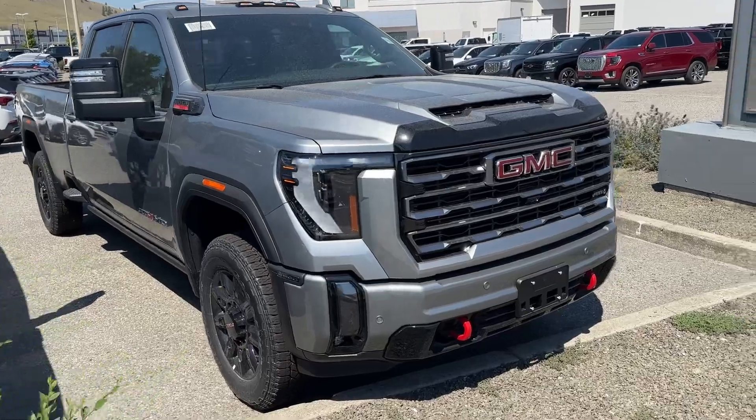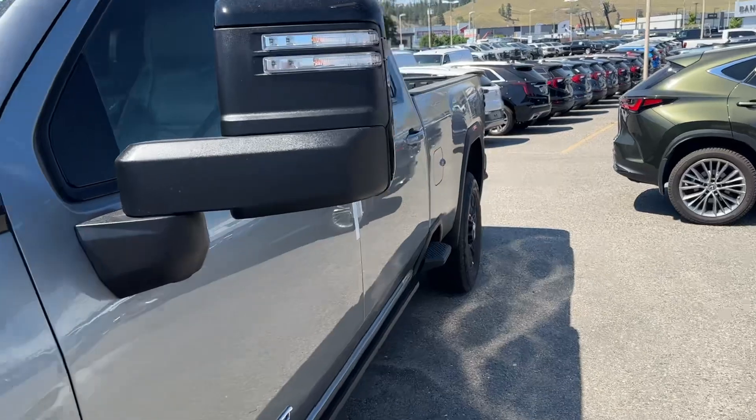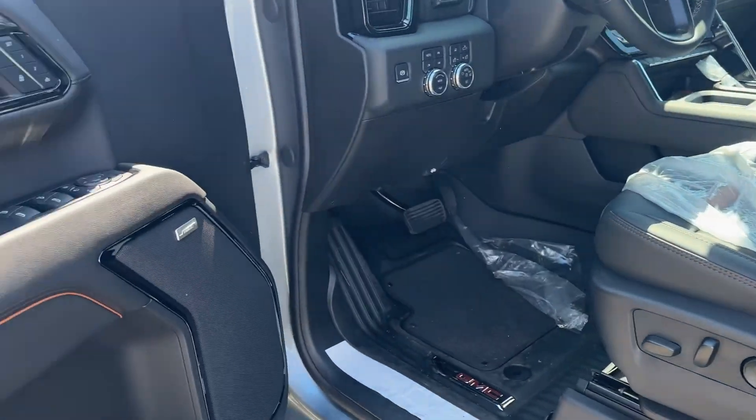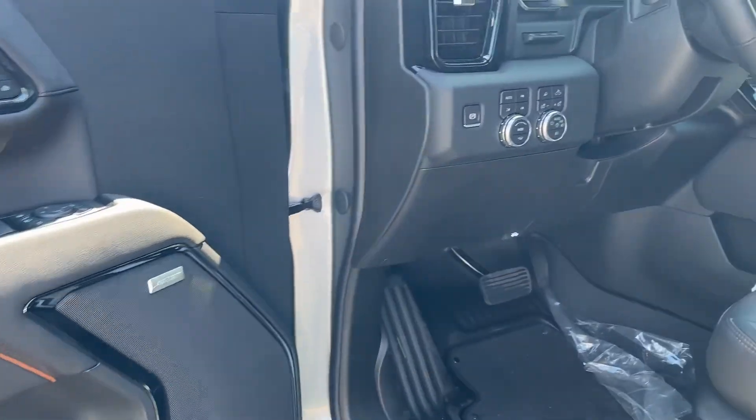Stunning, stunning color combination. Everybody knows the Sterling Metallic is the color to have. And there is that beautiful Kalahari interior. The Bose audio system.